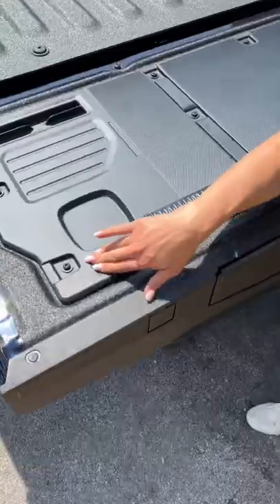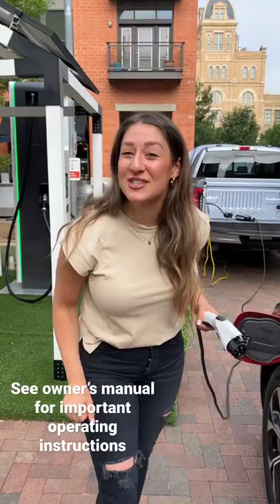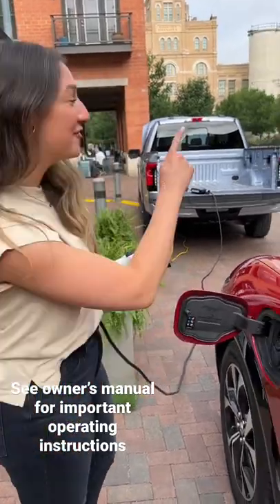Mom, how long is my arm? Your kids will enjoy checking the light progress meter as you charge. It changes the way you charge by allowing you to power other vehicles.